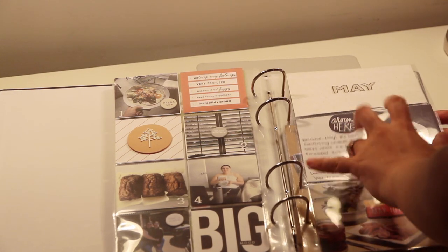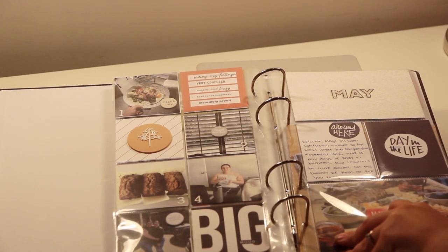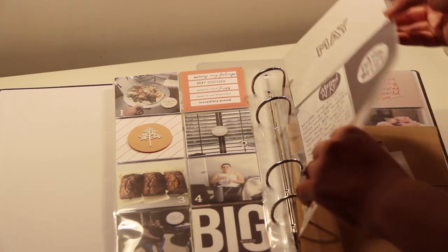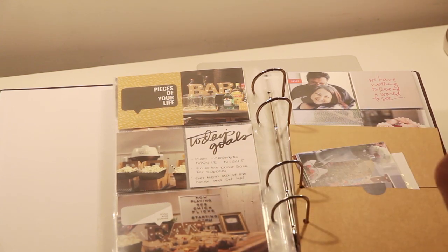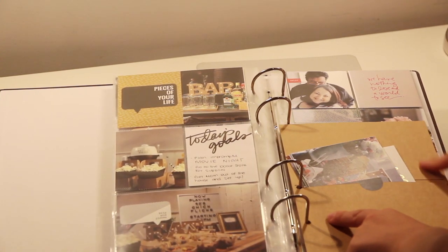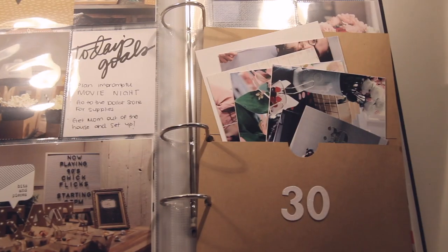These journal cards from Ali Edwards I printed at home from a digital set. This one says 'around here' and I wrote: 'welcome May — it's been confusing weather so far, weeks where the temperature exceeded 30 degrees Celsius and a few days of snow in between, but I couldn't be more excited for this breath of fresh air.' The chipboard says 'May joys' and there's a picture of the charcuterie spread my mom created at the beginning of May. For Mother's Day I wrote: 'today's goals: plan impromptu movie night, go to the dollar store for supplies, get mom out of the house and set up.' Pictures of our bar, popcorn and concession stand — it says 'pieces of your life' from the Ali Edwards pieces story kit. I also created a little envelope on the Cricut for extra pictures from my older sister's 30th birthday party.